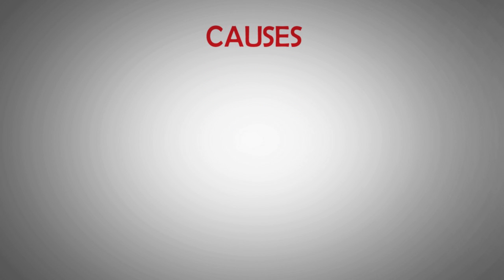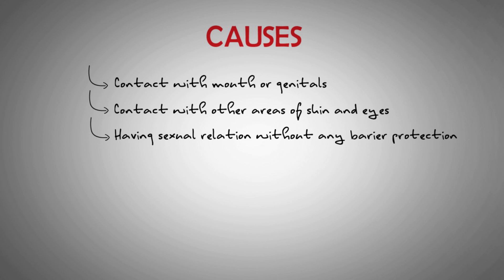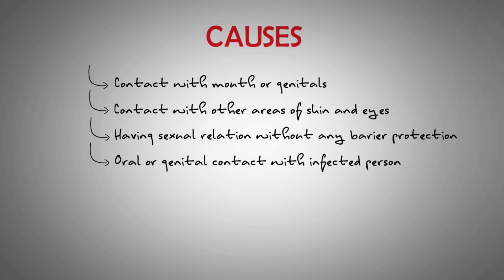When HSV is present on the skin, it can easily pass from person to person through contact with the moist skin of the mouth and genitals. The virus may also spread through contact with other areas of the skin and the eyes. Infection can occur by having sexual relations without using barrier protection, or having any other oral or genital contact with a person who has herpes. The virus is most contagious between the time when symptoms first appear and when they heal. Less commonly, a person can transmit the virus when symptoms are not present. If a woman with genital herpes has sores while giving birth, the virus can pass on to the baby.